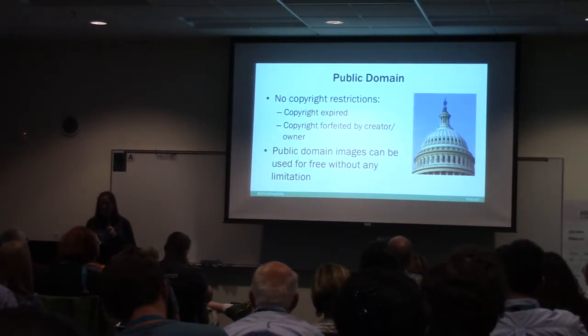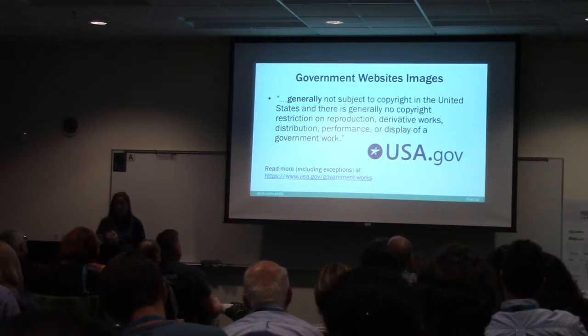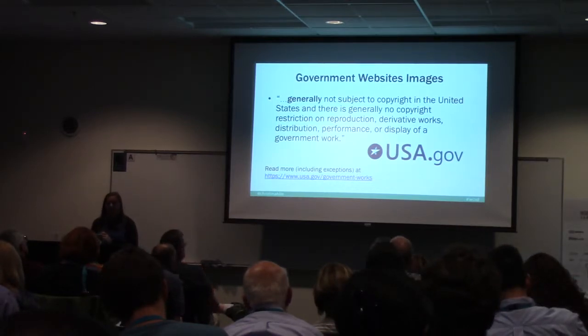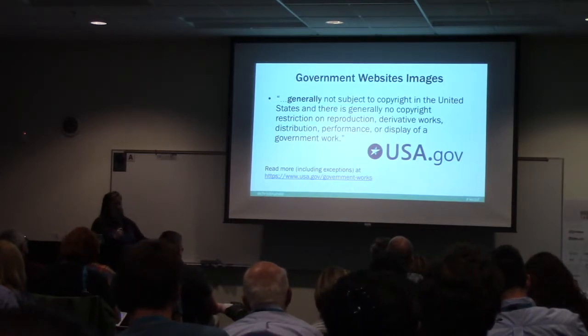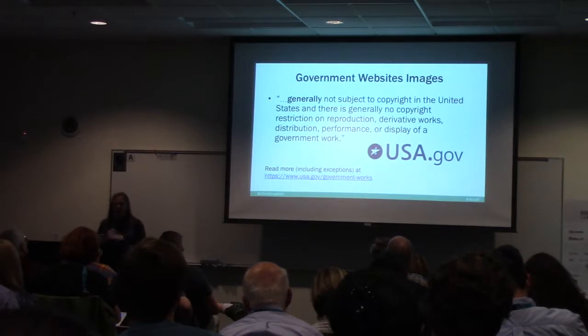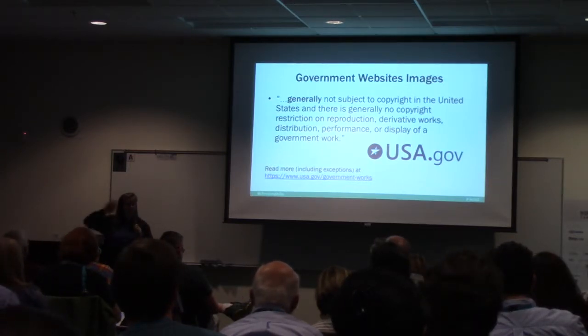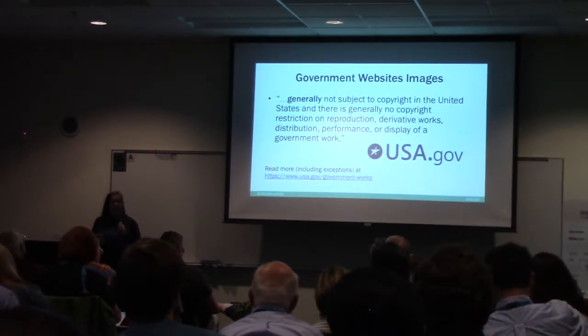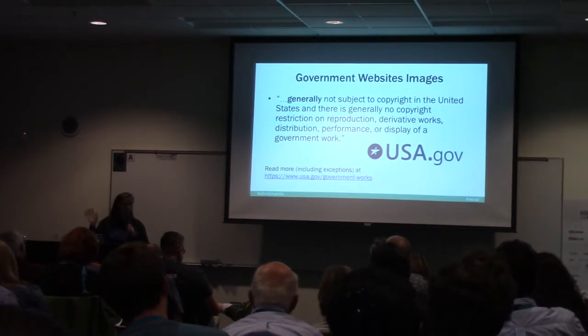Government websites are generally not subject to copyright in the United States — there's no restriction on reproduction, derivative works, or distribution, because our taxes paid for the government so we can use their images. You can read more at usa.gov/government-works. The government has some really nice NASA and cosmos pictures. My understanding is if it has a .gov, you can use the images.